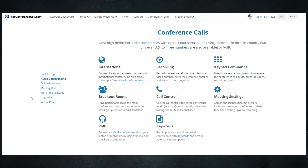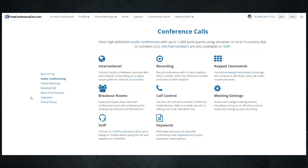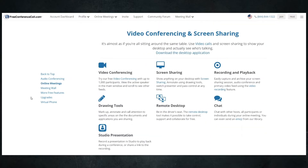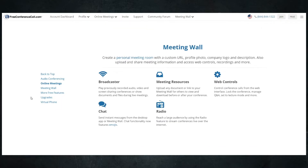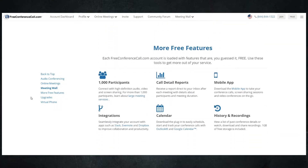When you call in as the host, you'll hear the free conference call announcement and you'll wait for folks to join. Others will call in and be told if you have started or not. It's all pretty simple, really. You can have up to a thousand callers on the line at the free level, and there are a lot of features that happen for free, but it seems like the really good ones require some upgrades.